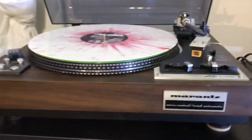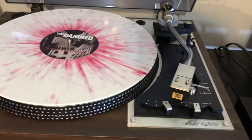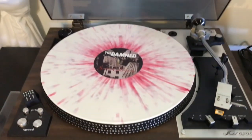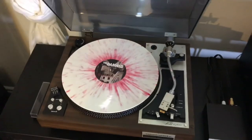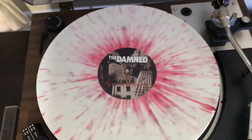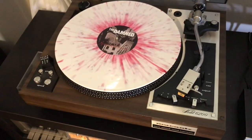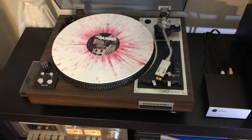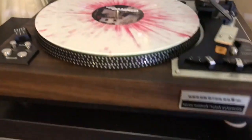Let's start with the turntable. I've shown this one many times before — this is a Marantz 6200 in excellent condition. I'm very happy with it. I don't really foresee changing that out anytime soon, although I've had about a dozen turntables come in and out of my hands over the last couple of years. I always come back to this one as my main table.